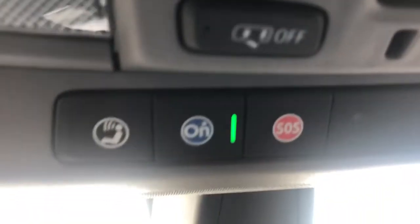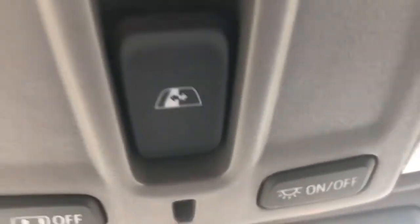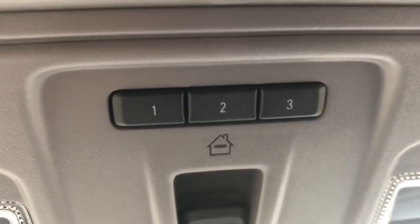Lastly, above our rearview mirror we have all of our OnStar buttons, our rear check reminder button, our light controls, our sliding third power window in the rear, and our garage door buttons.